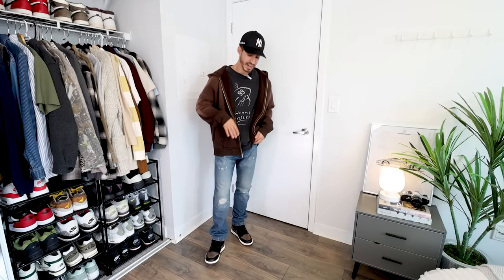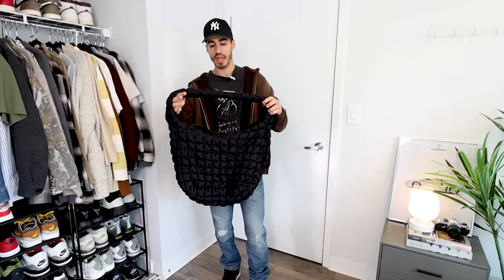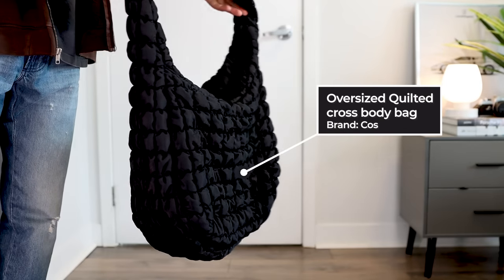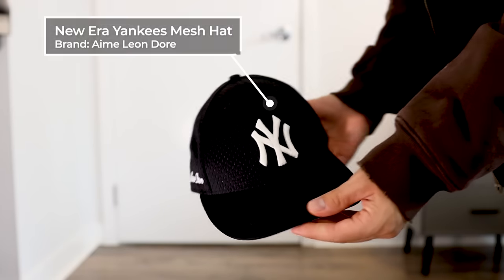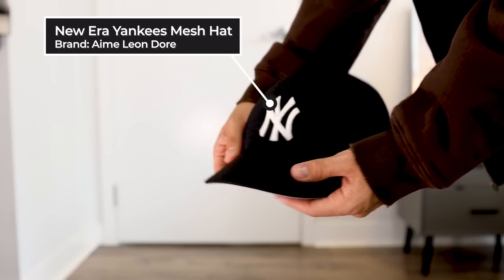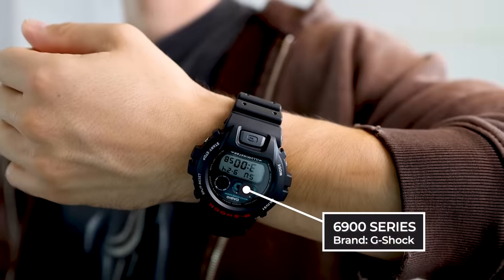Overall, it's a nice mid-wash, which pairs super well with the kicks. If you wanted to accessorize this outfit, you can get yourself a bag — this one is a side bag from the brand Kost, with a nice quilted detail to it. The hat is from Ame Leondor, a nice mesh low-profile fitted cap. And the watch I'm wearing is the 6900 from G-Shock.